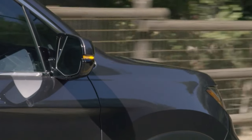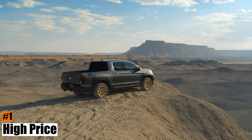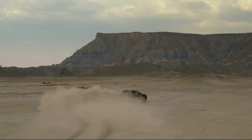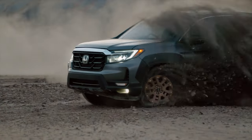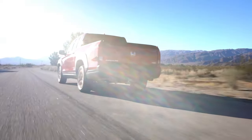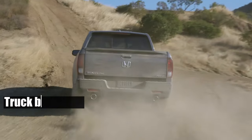Honda might want to consider offering a more fuel-efficient alternative for the Ridgeline in the future, but so far there are no signs of that happening. Number 1: High price. The Ridgeline is a pricey truck. It starts from over $40,000 for the base Sport model, which has standard all-wheel drive but not much else — that's much more than most other trucks in its class, which usually start from around $30,000 or less. The Ridgeline's price is more reasonable for the higher-end models, which have some unique features that no other truck can offer, such as a truck bed power outlet, wireless charging pad, premium speakers, and truck bed audio.